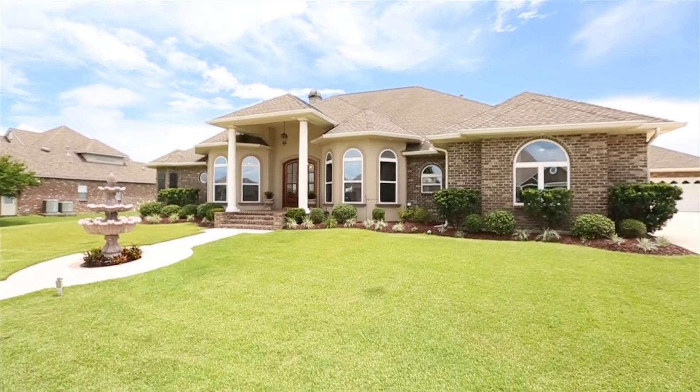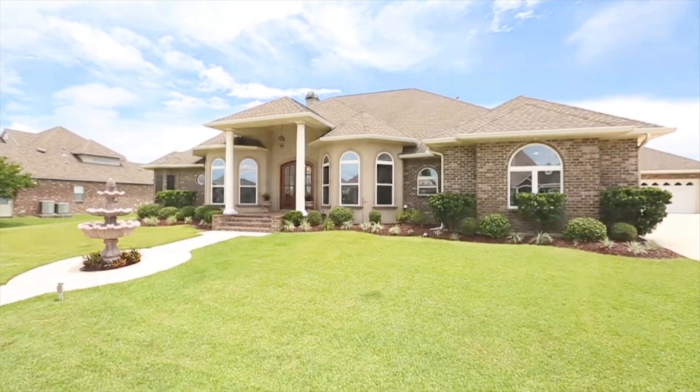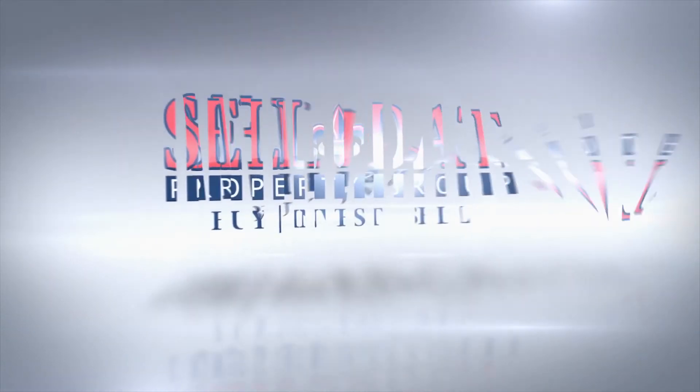Come home to Cuddy Sark Cove and you just might never leave. Call Ringo at 256-567-1...